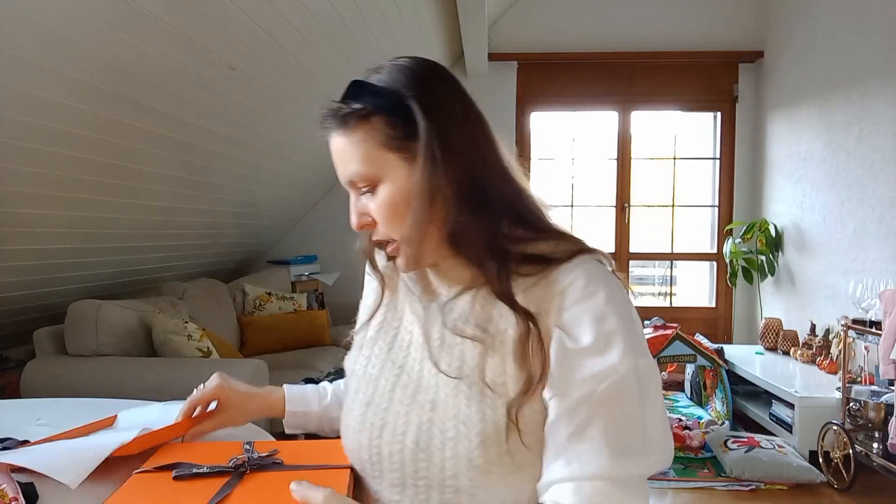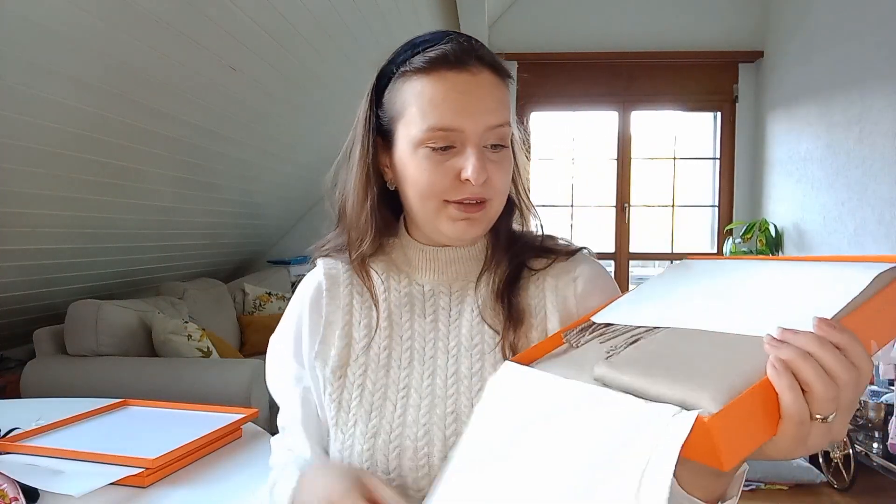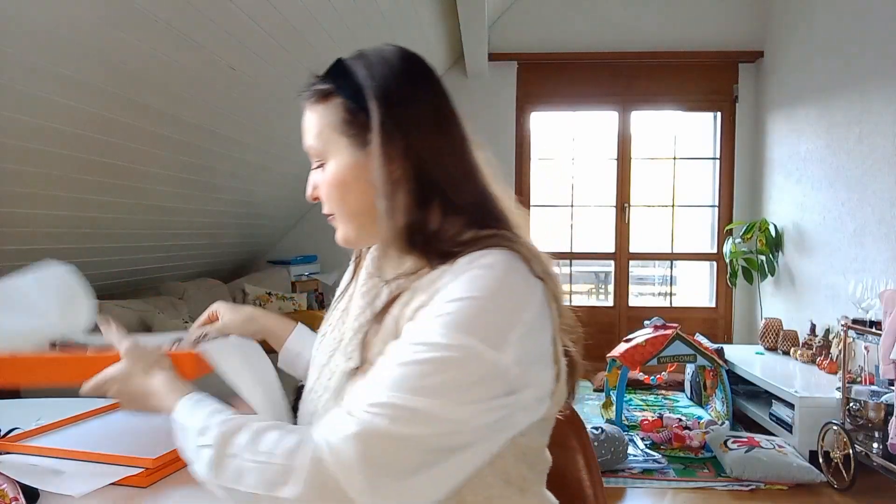Now we have this one — it's a slightly bigger box. If you watched my Hermes scarf collection video, I mentioned what's on my wish list. I showed one large cashmere scarf in that video, and this is something similar but different. This is a cashmere scarf — I think the size is 140-something. It's a double-face scarf from the men's collection.